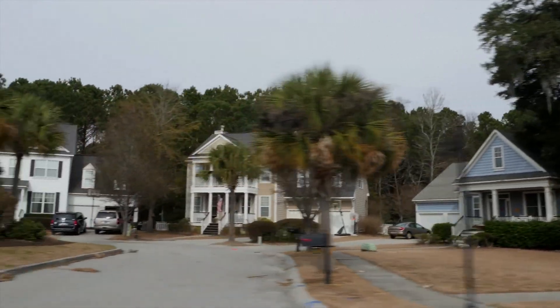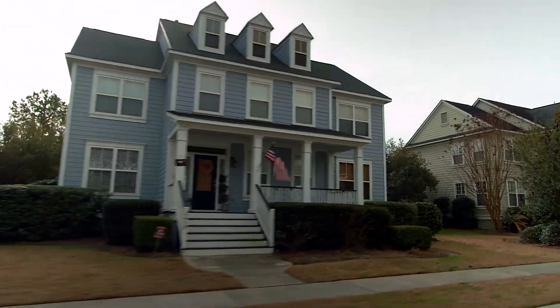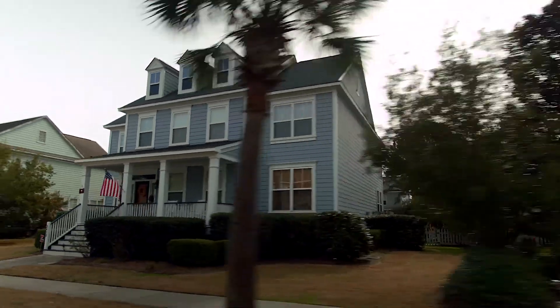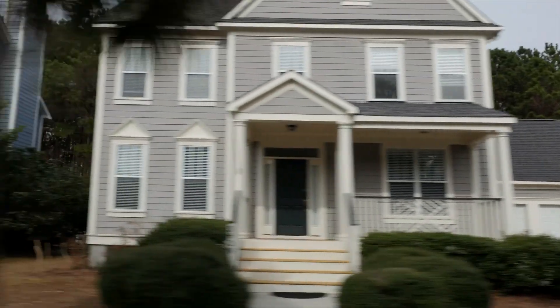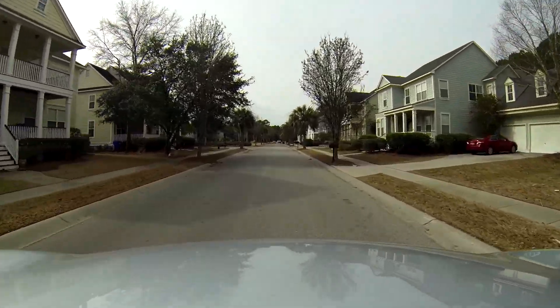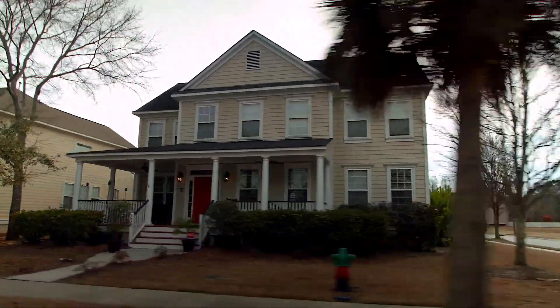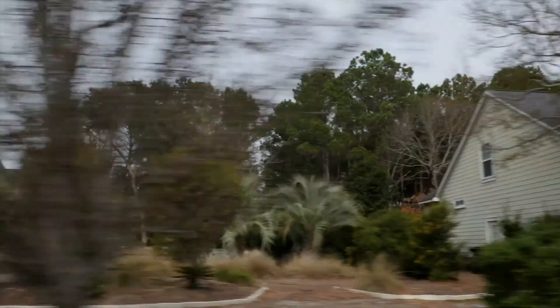These homes were built late 90s into early 2000s. Most of what we're driving through right now was built by John Whelan, who was kind of the lead developer on Hamlin Plantation. These homes back here in Madison range anywhere from 1,400 square feet to a little over 3,000 square feet — a mix of townhomes and single family homes.